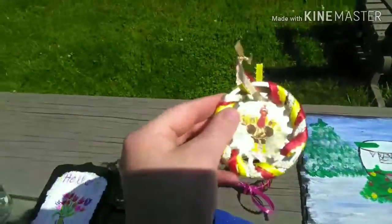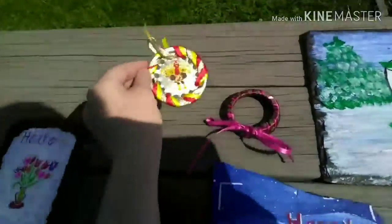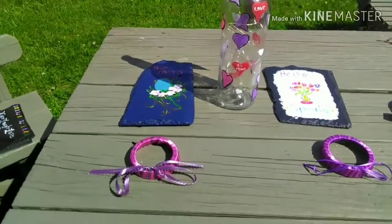Our one Thanksgiving item is this ornament, and we can have more to come. And then our last little holiday we have so far is Valentine's Day.